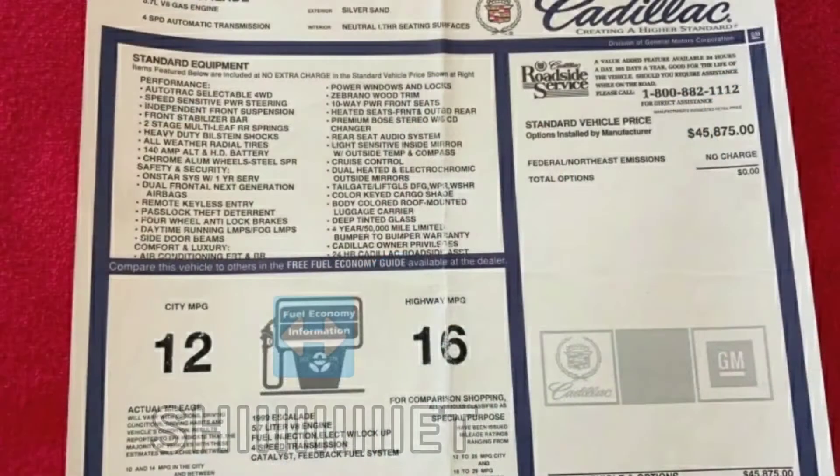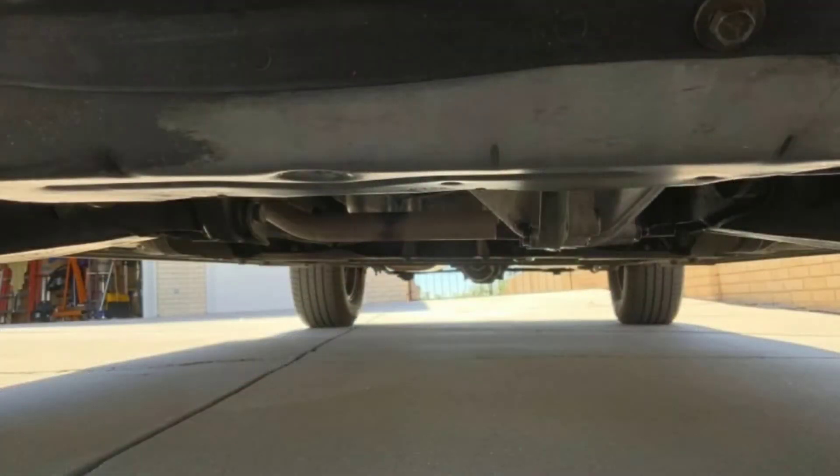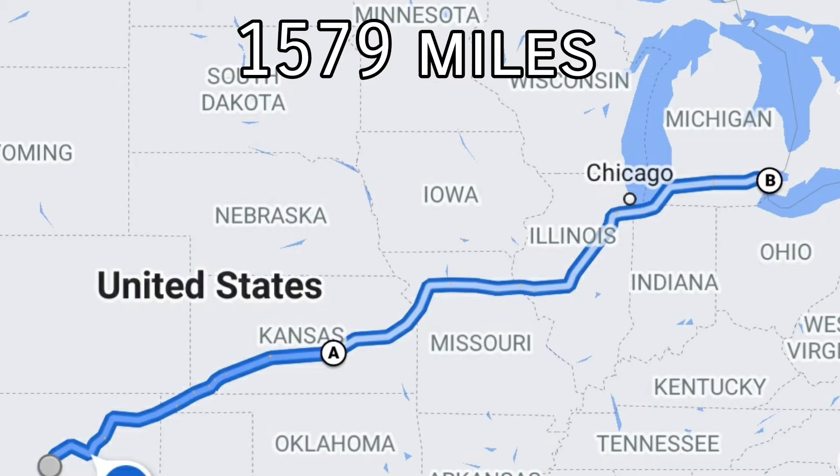This isn't just any old '99 Escalade. I purchased this from the original owner who drove it off the lot brand new in 1999. Still has the window sticker, all kinds of receipts. He's rebuilt the engine, and most importantly of all, it's got no rust. Unfortunately shipping was very expensive, so I booked a ticket, flew out, and I'm driving it back to Detroit right now. Yes, I know, I'm crazy, but c'est la vie.